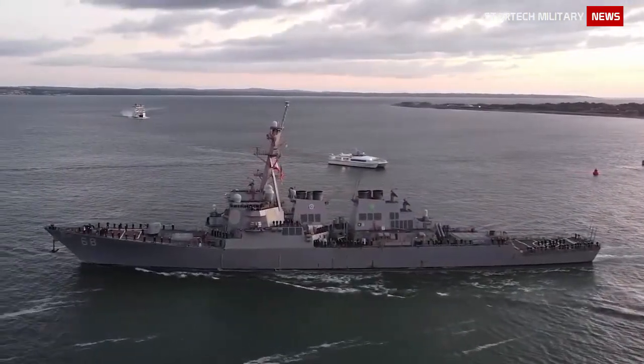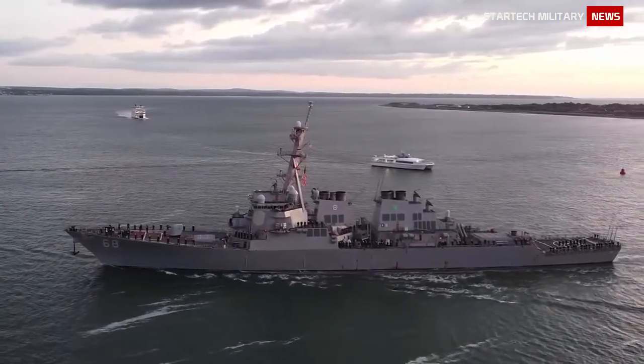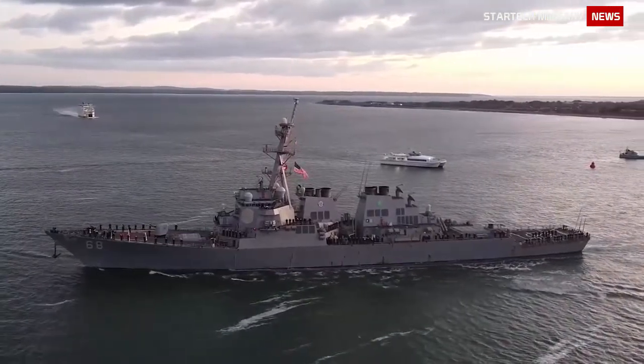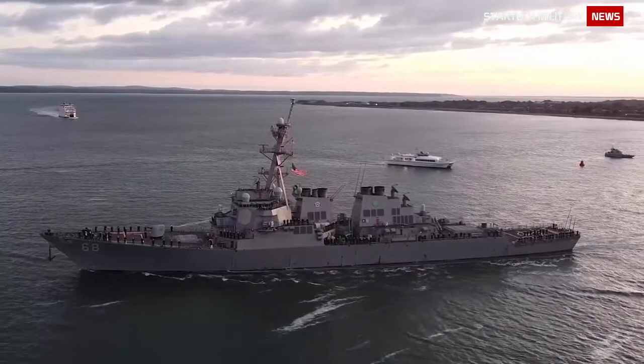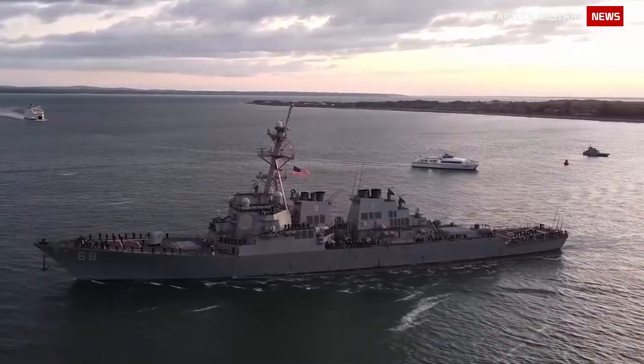The Arleigh Burke-class, also called DDG-51, is a guided missile destroyer that provides multi-mission offensive and defensive capabilities. Destroyers can operate independently or as part of carrier strike groups, surface action groups, amphibious ready groups, and underway replenishment groups.